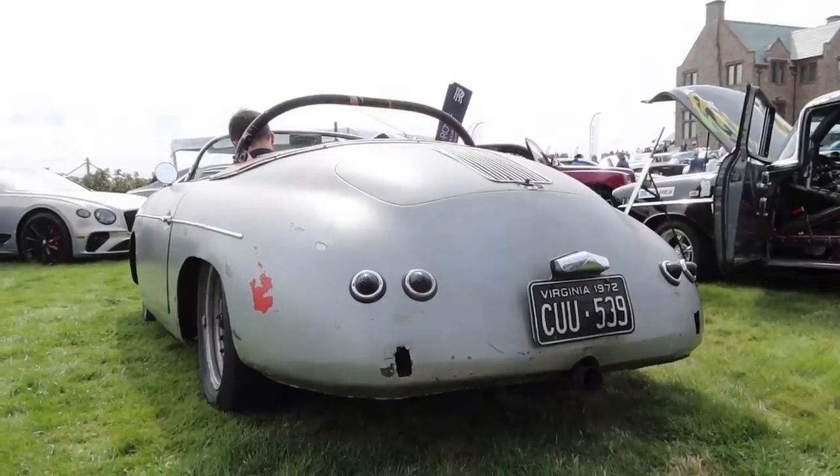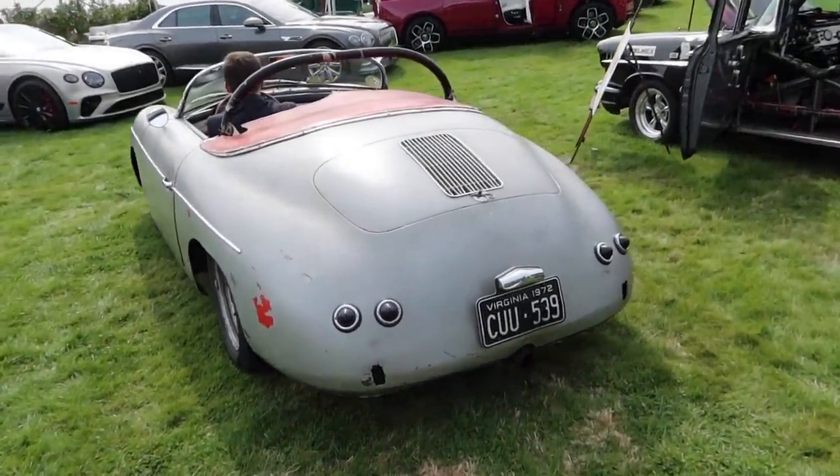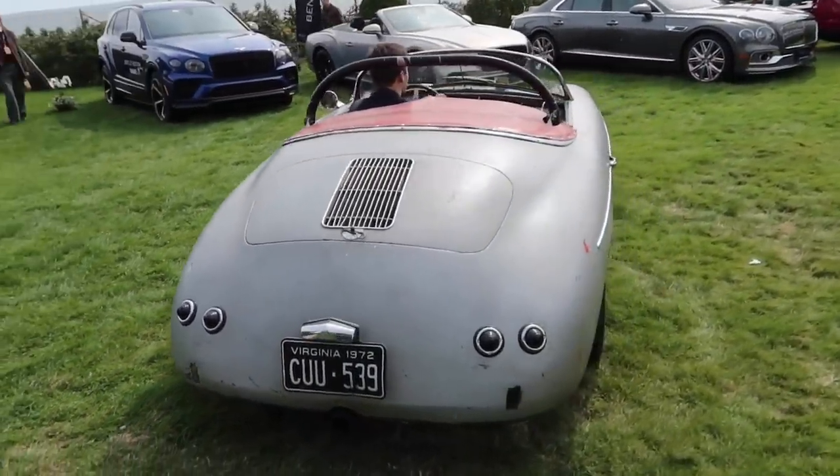Porsche Speedster startup. That actually sounds epic. Fully unrestored — this thing looks awesome.